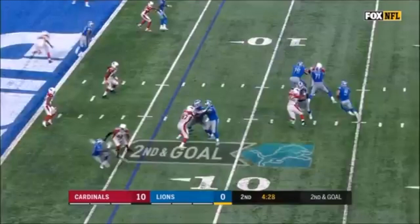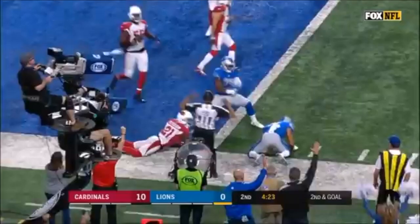Matthew Stafford with time, dancing around, end zone throw, catch made — it's a Lions touchdown, Marvin Jones!